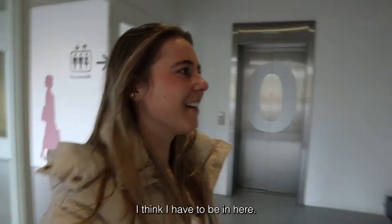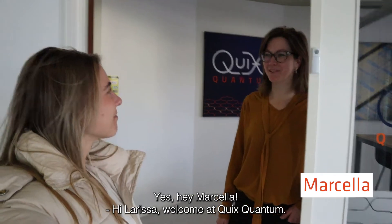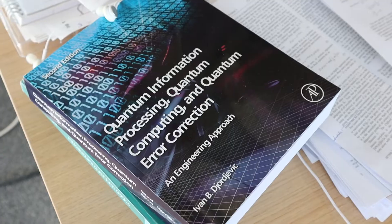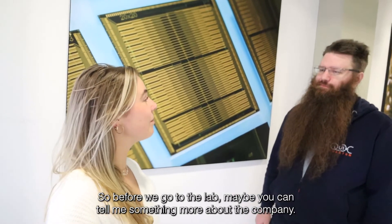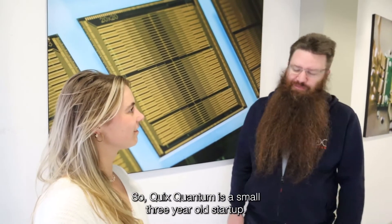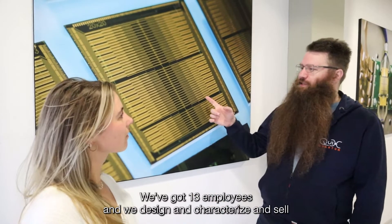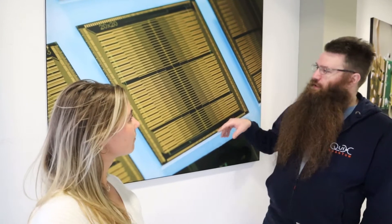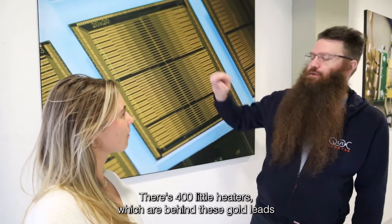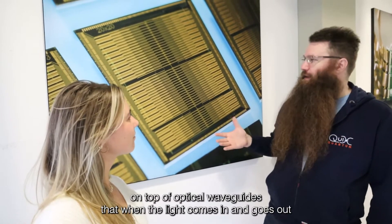Hey Marcella! Hi Larissa, welcome at Quix Quantum. Come on in, they are going to show you the quantum lab. So Quix Quantum is a small three-year-old start-up, we've got 13 employees. We design, characterize, and sell these photonic quantum processors that are shown in this picture behind us. There are 400 little heaters behind these gold leads on top of optical waveguides where the light comes in and goes out.